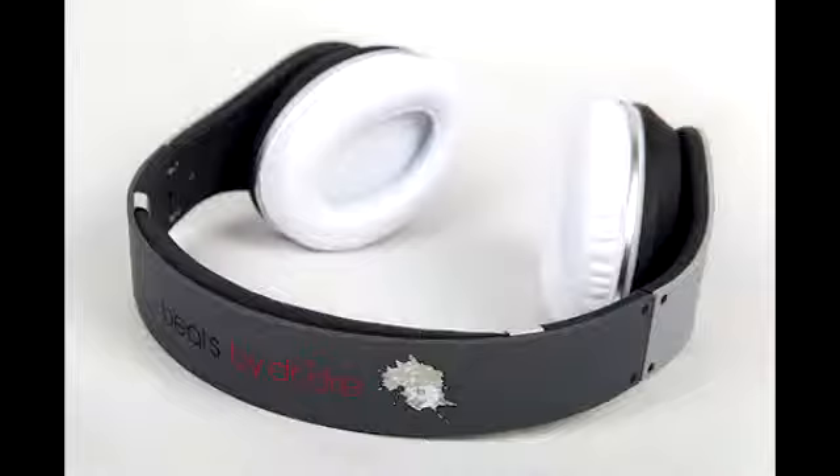This headphone features an eye-catching bee logo, the image of a pigeon on the side, and a splat of bird poo on the headband portion of the headphone. This is the Jeff Staple Limited Edition Pigeon Beats by Dr. Dre Studio Headphones, and it's priced at $350.